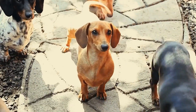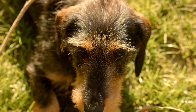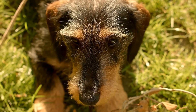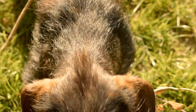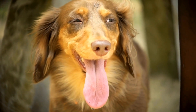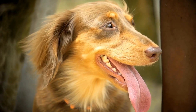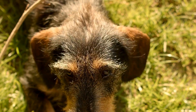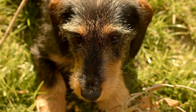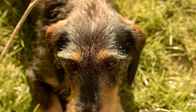Training and socialization are crucial aspects of owning a Dachshund. They are intelligent dogs, but can be prone to stubbornness, so consistent and positive reinforcement training is necessary. Budgeting for training classes or hiring a professional dog trainer may be necessary to ensure your Dachshund develops good manners and obedience. The cost of training can vary depending on the location and the expertise of the trainer, but on average, expect to spend around $100 to $200 for a basic obedience course or private training sessions.